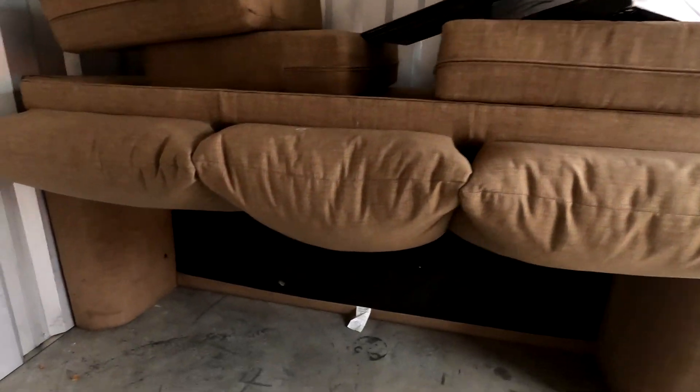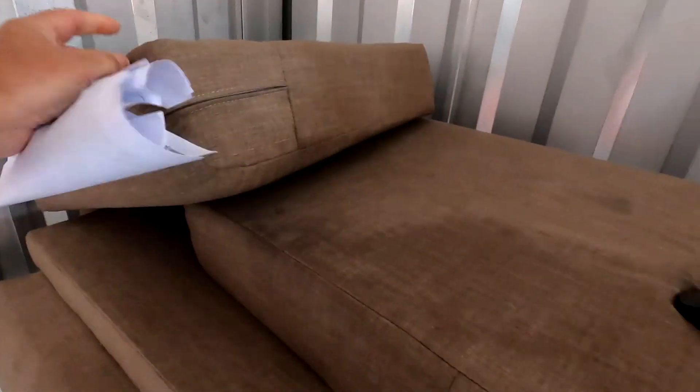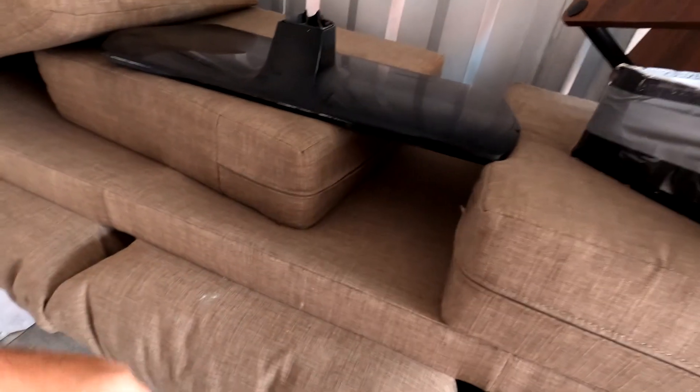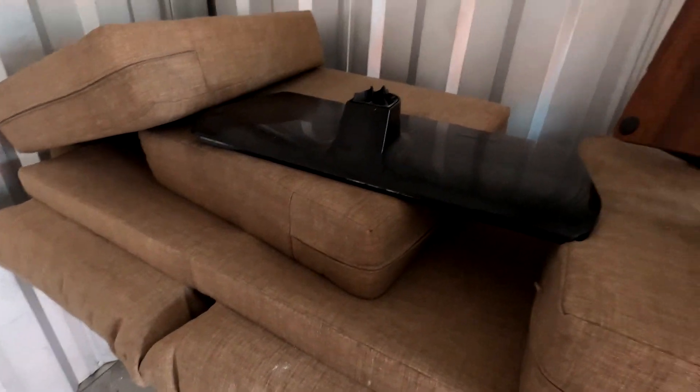And then we got this brown couch. A couple of little minor holes there and some stains that we can try to work on. We can take these covers off, throw those in the laundry, scrub them up. Put the TV stand in there, and get all the bugs off everything. That will be good.